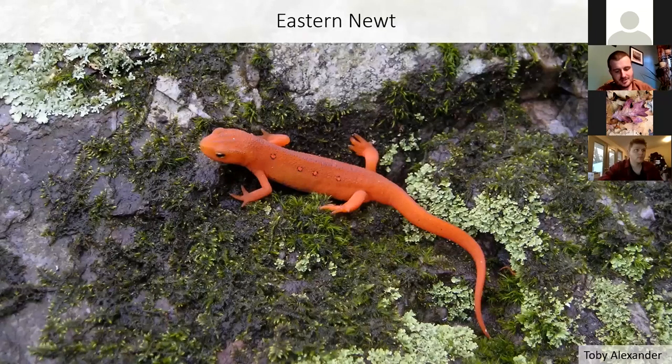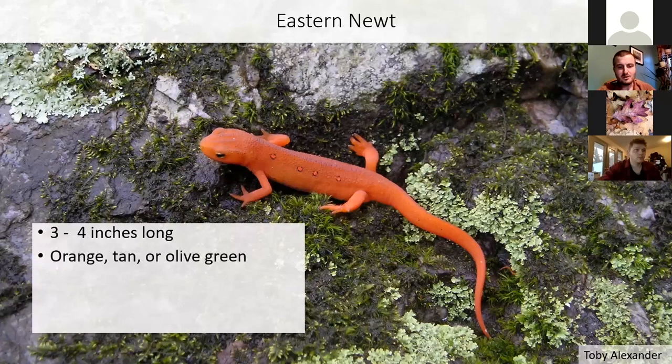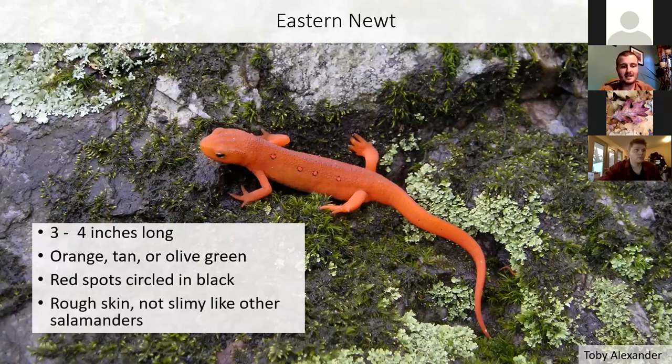The eastern newt is one of our most common Vermont species — a little salamander, three or four inches long. Newts are salamanders. They can be orange, tan, or olive green in coloration, with red spots on the back circled in black. They have rough skin compared to other salamanders that have smooth, shiny, slimy skin.